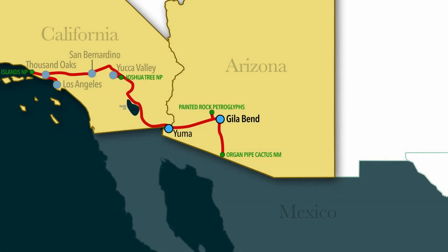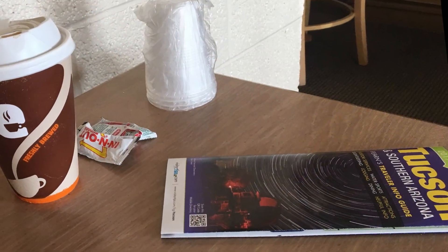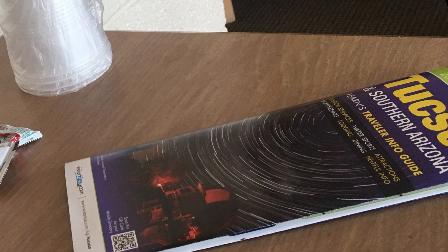Arizona offers surprises to anyone willing to explore it. At the hotel in Yuma this morning, we found a brochure about Tucson, where we'll be tomorrow, and I wondered what nighttime stars had to do with a hot sunny part of America like this. As it turns out, we'll find out tonight.